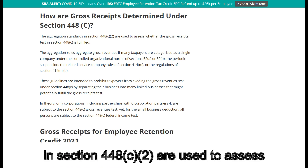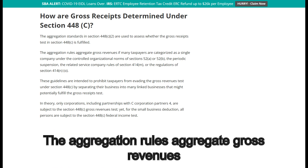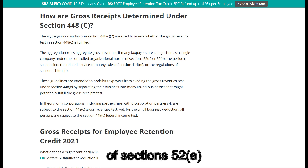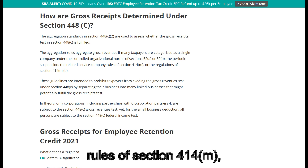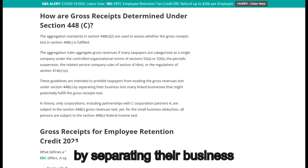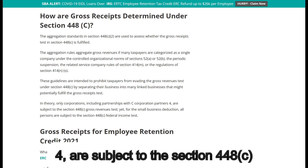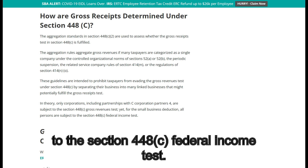How are gross receipts determined under Section 448C? The aggregation standards in Section 448C(2) are used to assess whether the gross receipts test in Section 448C is fulfilled. The aggregation rules aggregate gross revenues if many taxpayers are categorized as a single company under the controlled organizational norms of Sections 52(A) or 52(B), the related service company rules of Section 414(M), or the regulations of Section 414(N)(O). These guidelines are intended to prohibit taxpayers from evading the gross revenues test by separating their business into many linked businesses. In theory, only corporations, including partnerships with C-Corporation partners, are subject to the Section 448C gross revenues test, yet for the small business deduction, all persons are subject to the Section 448C federal income test.